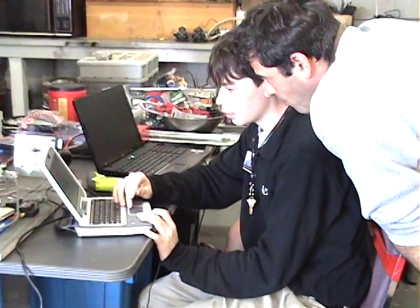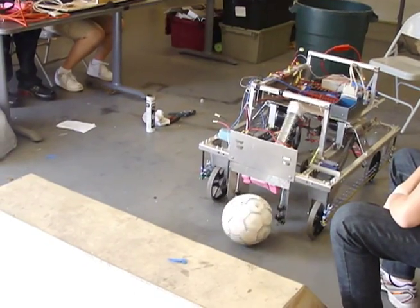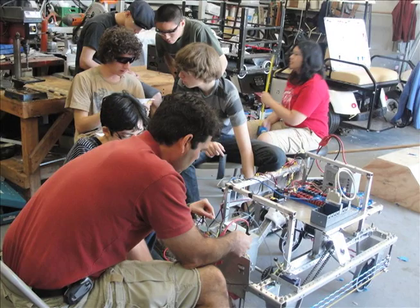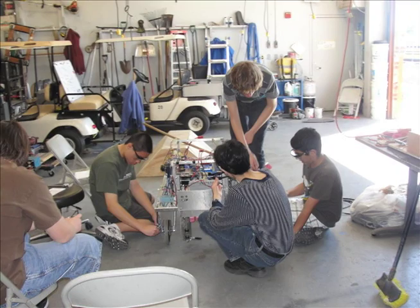The Robotics Team of American Heritage gives students an opportunity to engage in a hands-on approach to engineering. The team, calling themselves the Ninjaneers, stemmed from the success of the Engineering Club three years ago, and since then has grown to 24 members.